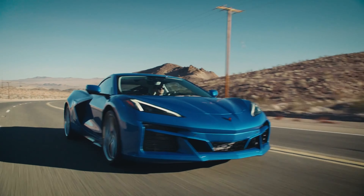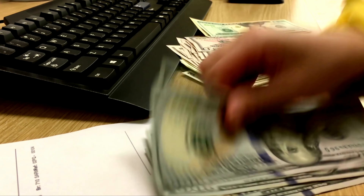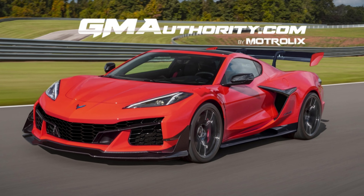The Z06 and E-Ray are now on the market, and if you haven't put your name on a waitlist at this point, you're probably going to be waiting about three years to get one. At that level of wait time, unless you're willing to pay a pretty significant amount over MSRP, it's honestly worth switching your focus to the upcoming ZR1.